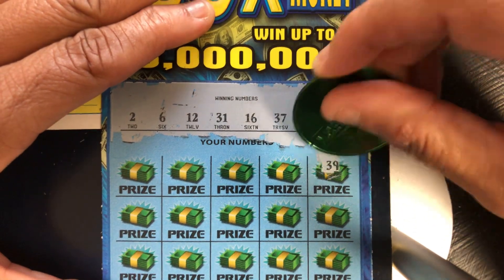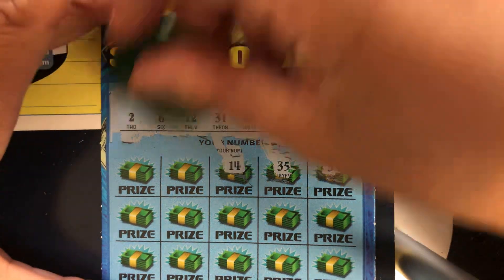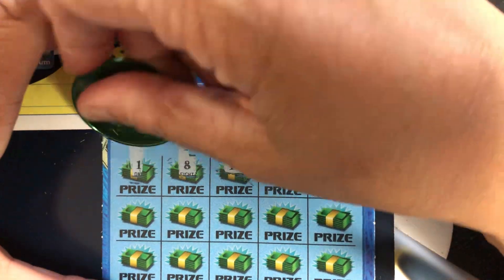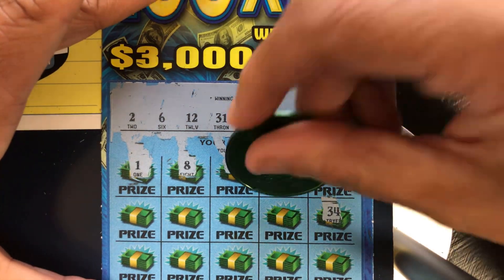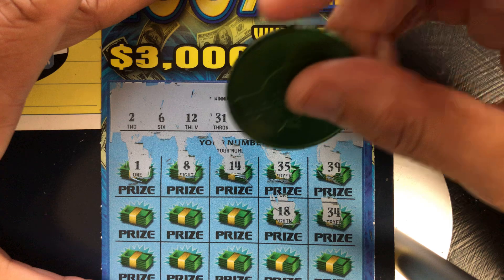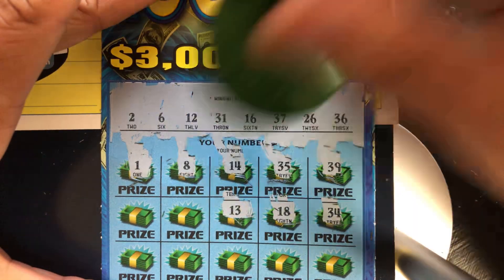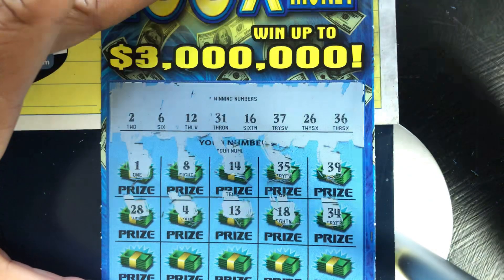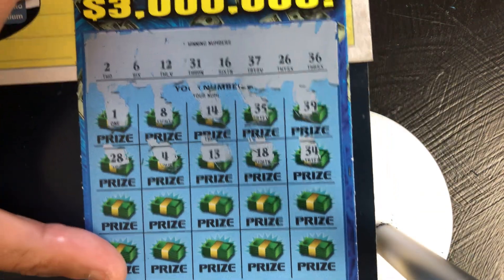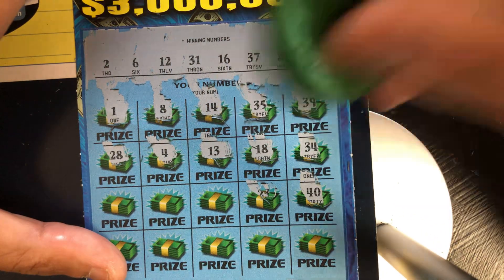Let's see if we can make a match. 39, no. 35, one off. 14, no. 8, no. 1, one off. 34, no. 34, no. 18, no. 13, one off. 4, no. 28, no. 40, no zeros. 23, no.